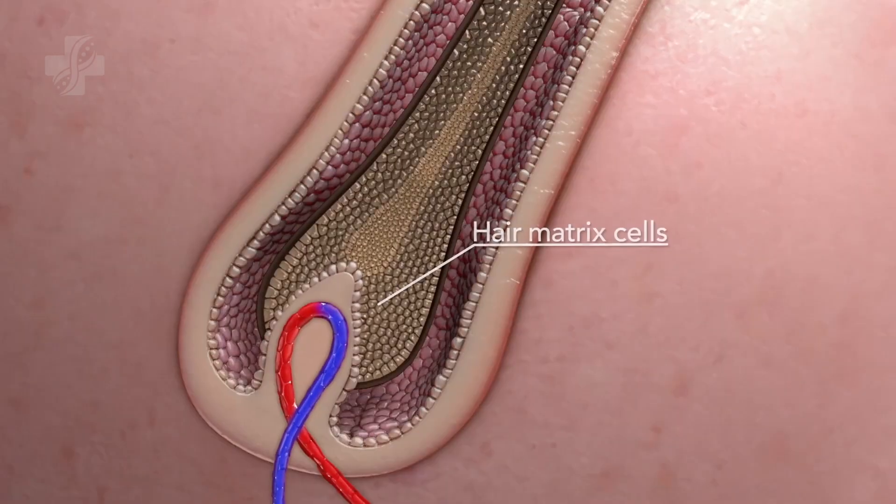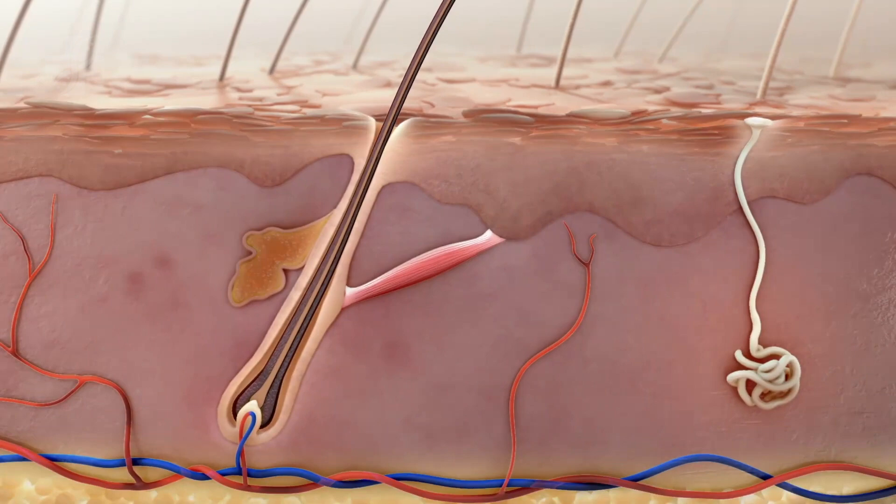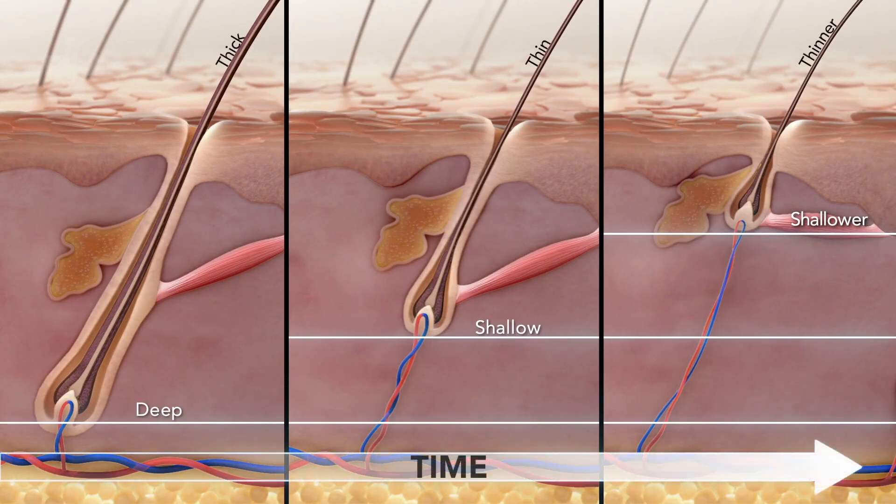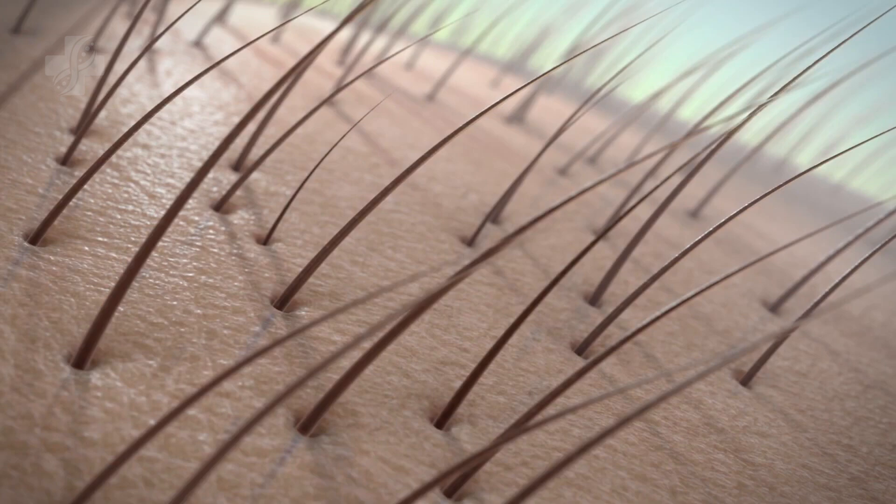Hair loss is a process that starts at the follicle root. Over time, the follicle gets weaker and shallower in depth of the scalp, resulting in thinner hair follicles that will eventually die if not treated.